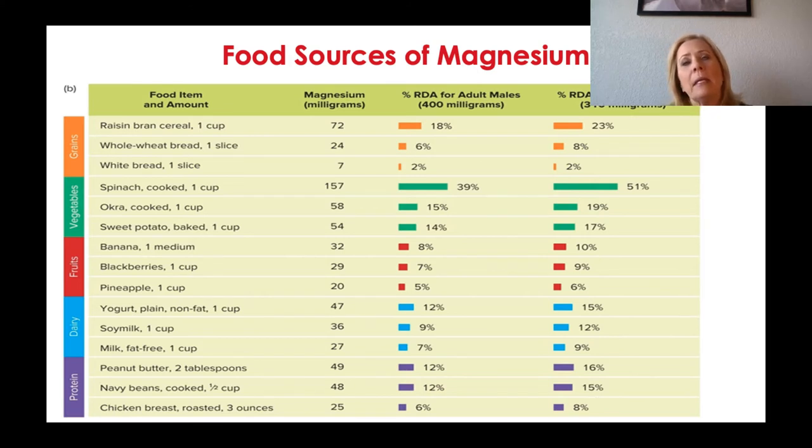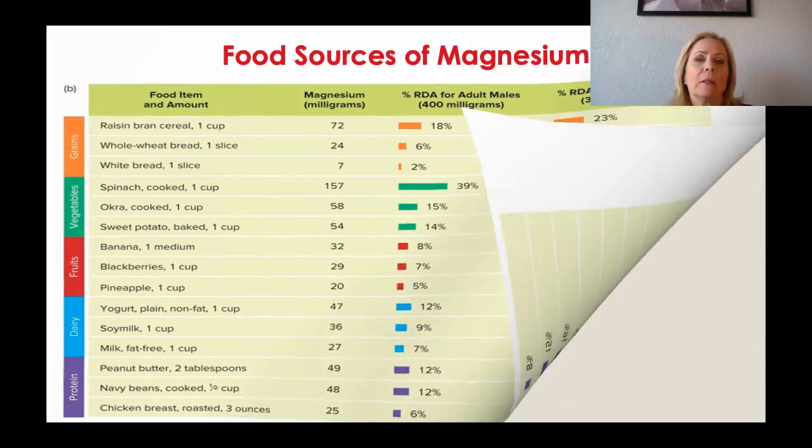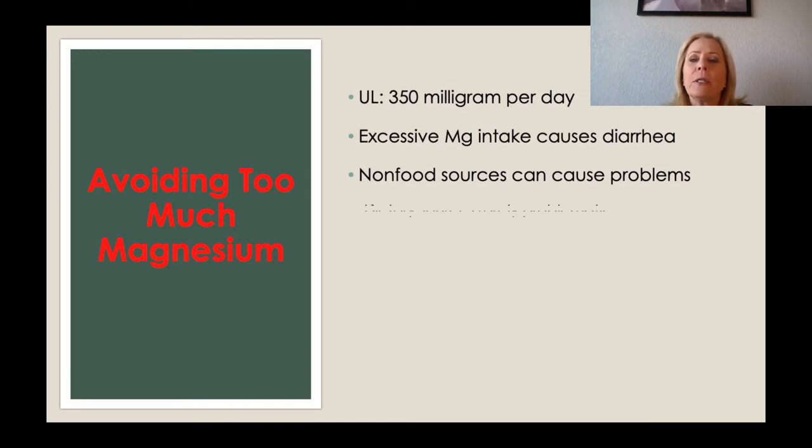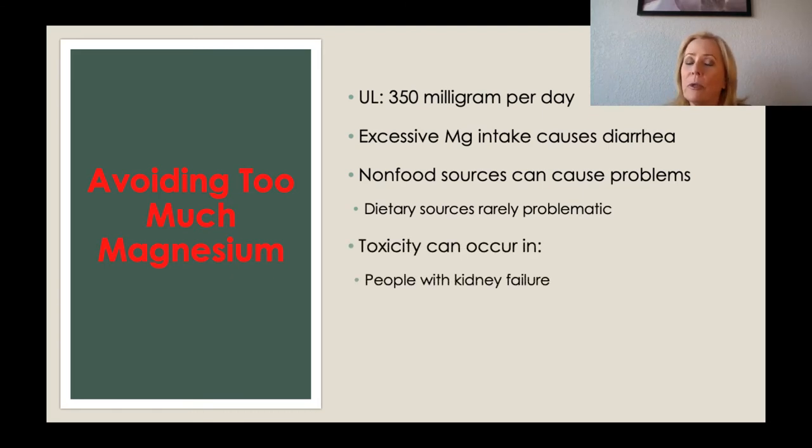Some people take magnesium in supplement form, but magnesium can cause really bad diarrhea. So others, instead of taking it orally as a supplement, will apply magnesium oil on the arms or stomach and they don't seem to have as much of a risk of diarrhea with that method. The upper limit is 300 milligrams per day, and excess can cause diarrhea. Non-food sources can cause problems, but dietary sources are rarely problematic.